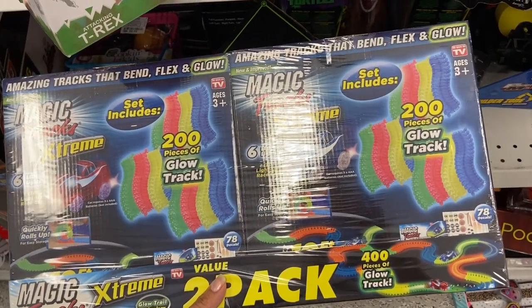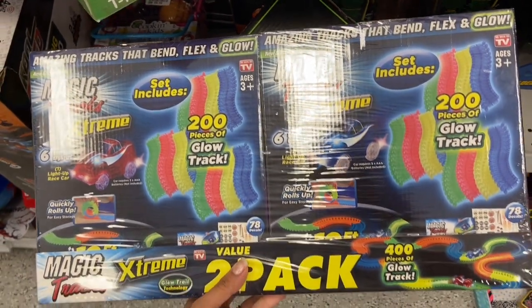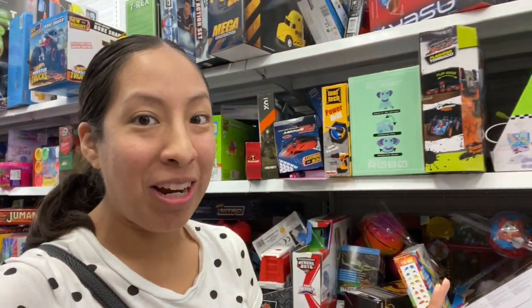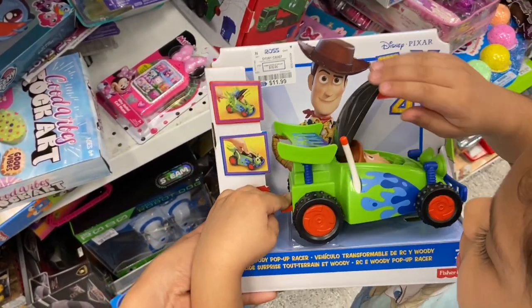They even have As Seen On TV toys here — this is the Magic Tracks and they actually glow in the dark! It's only $19.99 and it's a two-pack. The toy section might look a bit overwhelming but definitely check it out — they have a lot of great toys here. Melanie found this Woody toy and she wants to demonstrate how it works.